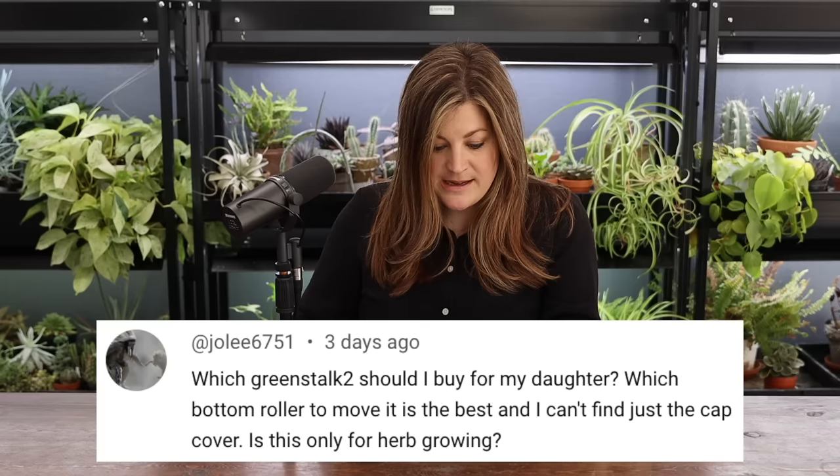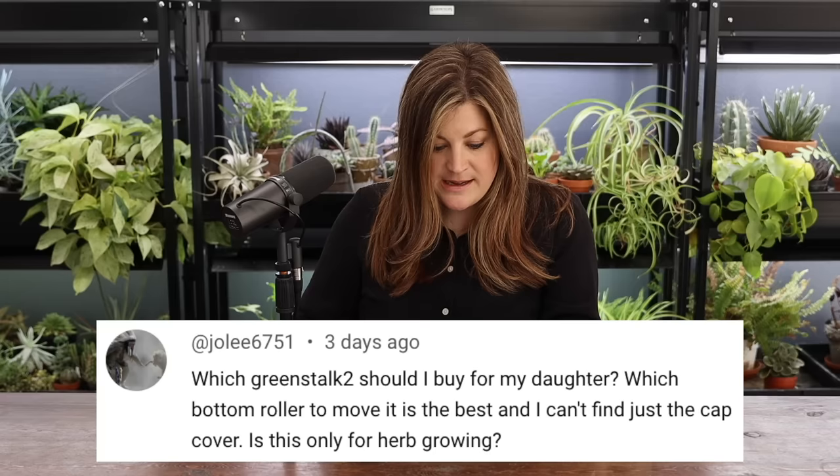Jolie asked: which Greenstock should I buy with a bottom roller to move it, and is it only for herb growing? You can grow whatever you want in there — flowers, herbs, vegetables, strawberries. You can even grow some root vegetables. I've grown carrots, little baby cabbages, and radishes in there. You wouldn't be able to do something like corn. A person could theoretically do potatoes, but they might fill up a whole tier rather than just a pocket.